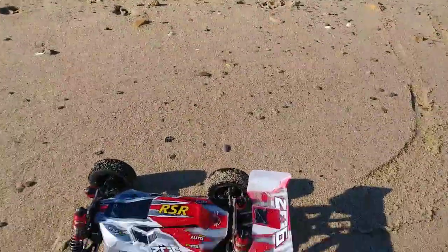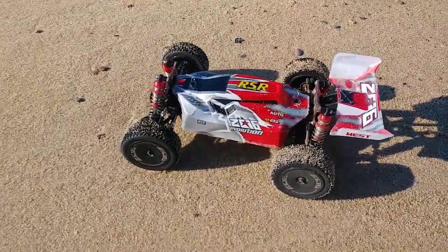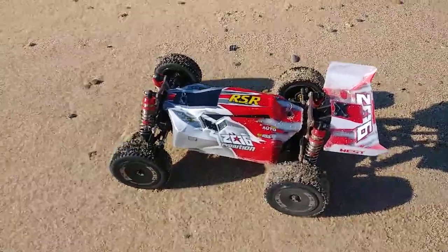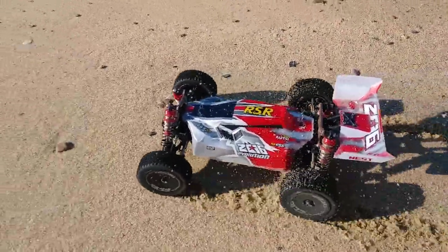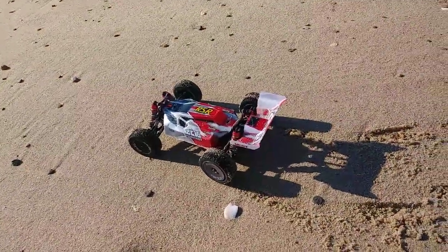Today I got my little WLTOYS 144001 out for a little bash. Been ignoring and neglecting it — haven't used her in a while.